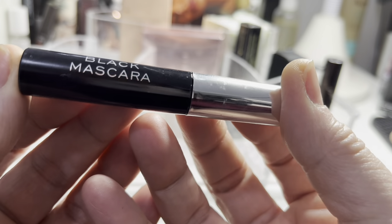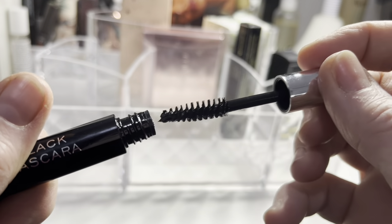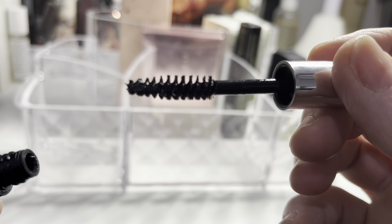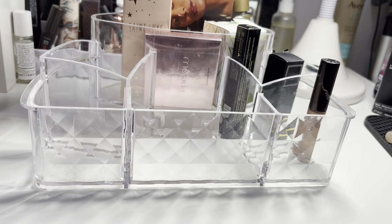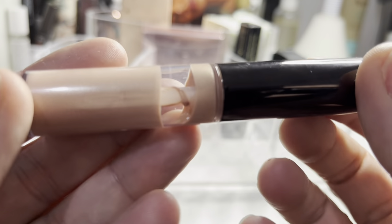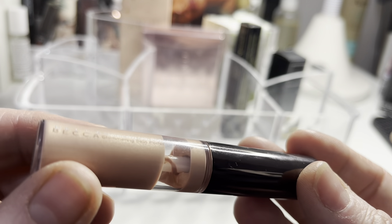The Next Black mascara is just like black water — it does nothing apart from put a bit of black colour on your lashes. It doesn't thicken, it doesn't lengthen — it's literally just like black food colouring. That's going to get decluttered. Garbage.